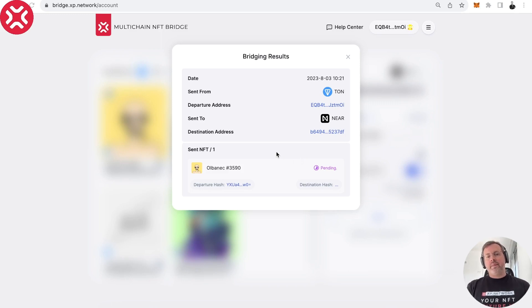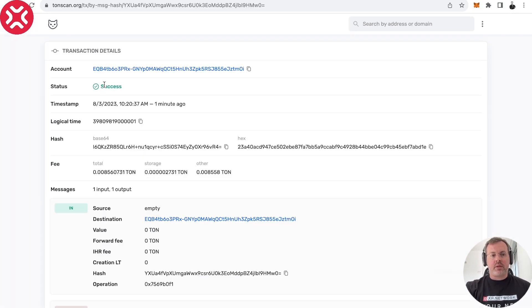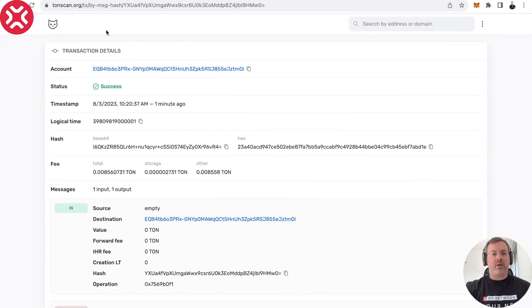Transactions on NEAR are also sharded and may happen in three different blocks, so it takes some time. We already have a transaction on TON which we can see — it says success, so everything went well on TON.